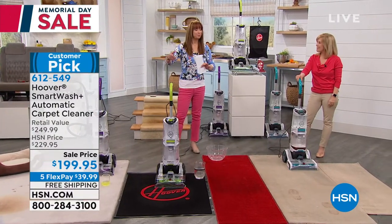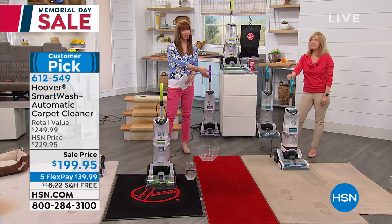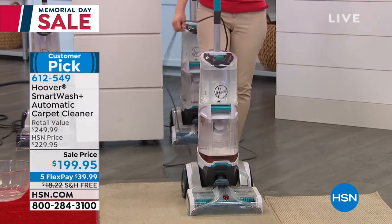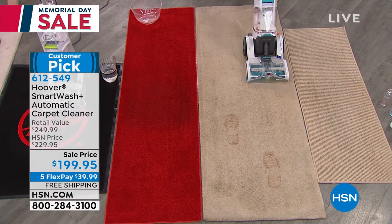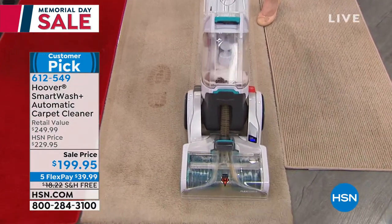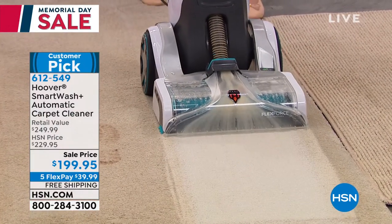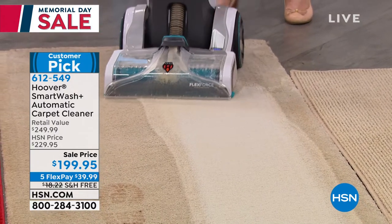It is in that good, better, best category — every retailer in America has those top divisions, and this is Hoover's top of the line, the best of the best. It is as good as any today's special price we've ever offered. We're picking up the tab on the shipping. You get free shipping and flex pay. Remember, throughout Memorial Day weekend, everything has special flex pays. Item 612-549. Purple will be the first to go.